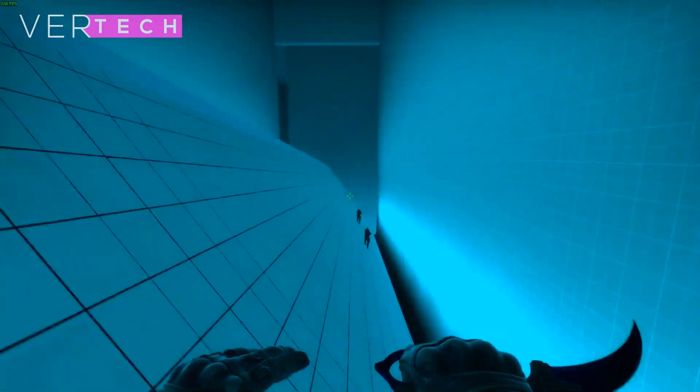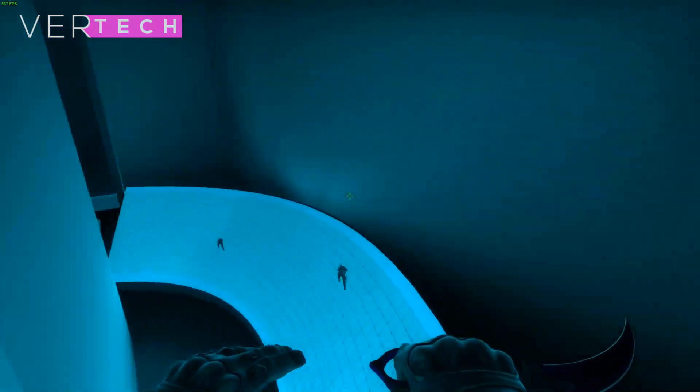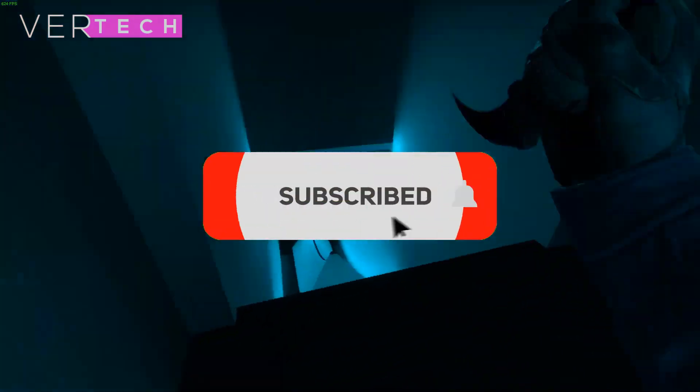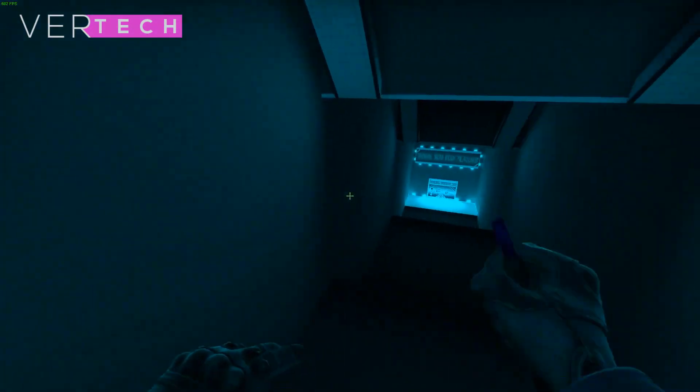I hope you've enjoyed this video and I'll see you guys in the next video. Bye.